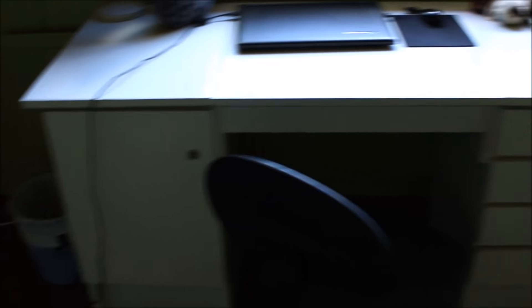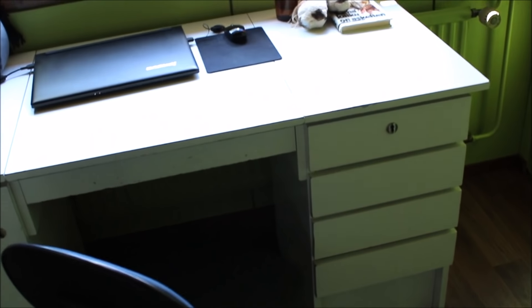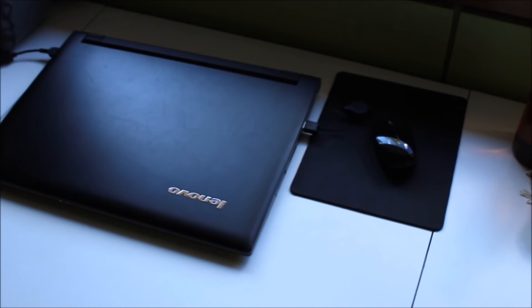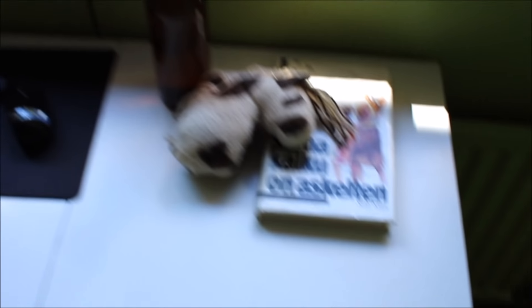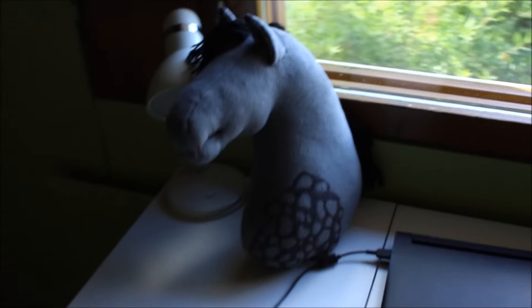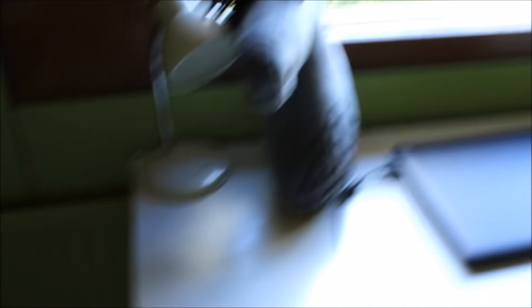Sitten kun käännetään tänne päin, niin tässä on mun pöytä. Ja tää on siis peilipöytä – toisella puolella on tällainen kaappi ja sitten toisella puolella neljä laatikkoa. Sieltä löytyy muun muassa jotain krääsää. Sitten pöydän päällä on tietysti mun läppäri, vesipullo, ja sitten kirja – tällä hetkellä luen kesken olevan kirjan. Ja sitten tässä on myös yksi kesken oleva myytävä ja mun pöytälamppu. Ja laatikosta löytyy kaikki kynät ja elektroniikkajuttuja.